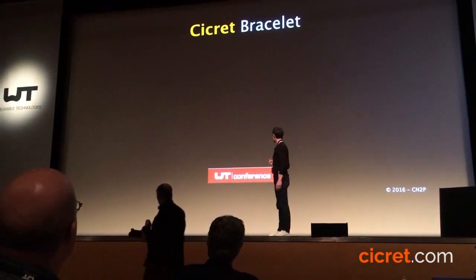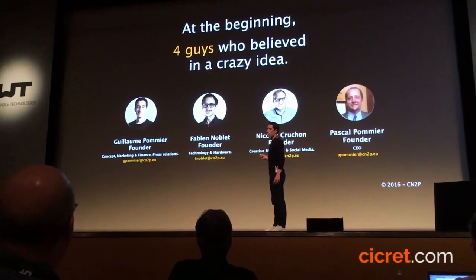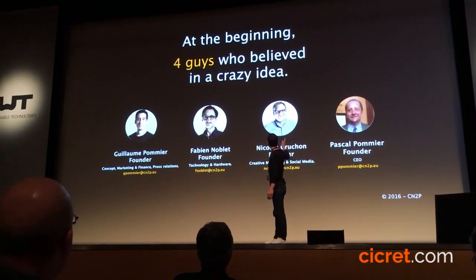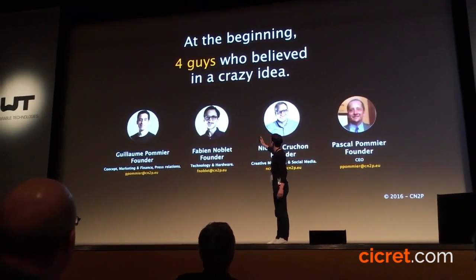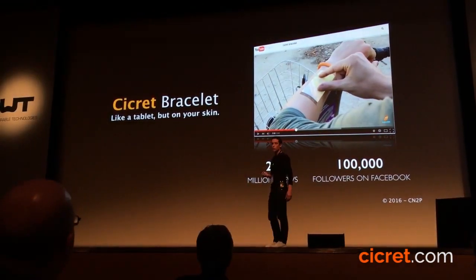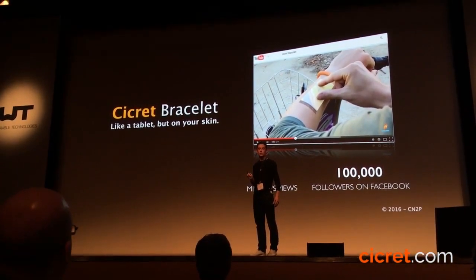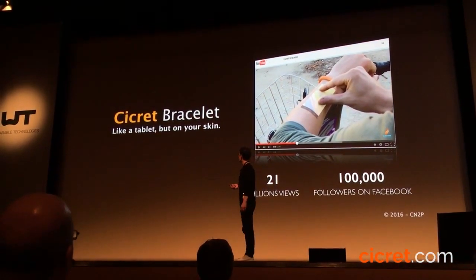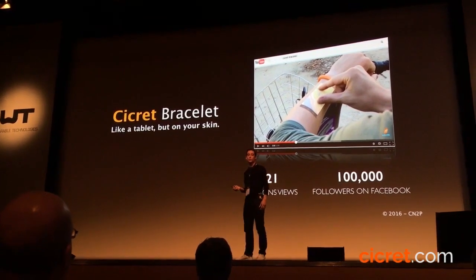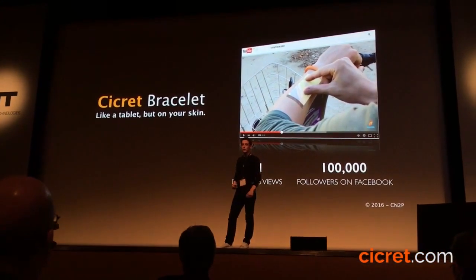We have a working prototype and patents on this. We are a team of four people, all French, based in Paris — our CEO, the guy in charge of marketing, the CTO, and myself. Originally we made the video you've seen just to check if there was a market and demand for the bracelet. It is the case — we have a huge community. The bracelet is not ready yet, but we know the community is really eager for it and ready to buy it.